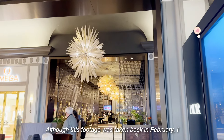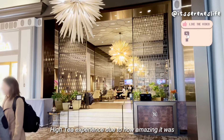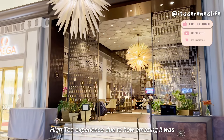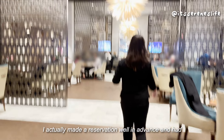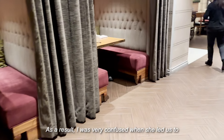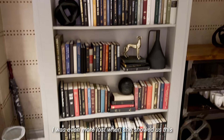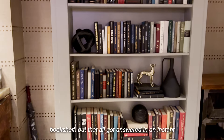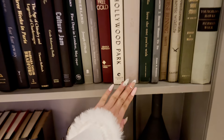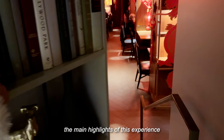Although this footage was taken back in February, I really wanted to share my Fairmont high tea experience due to how amazing it was. I made a reservation well in advance and had no idea what was in store for me. As a result, I was very confused when she led us to the back of the restaurant. I was even more lost when she showed us this bookshelf, but that all got answered in an instant. Honestly, the introduction to the tea room was one of the main highlights of this experience.